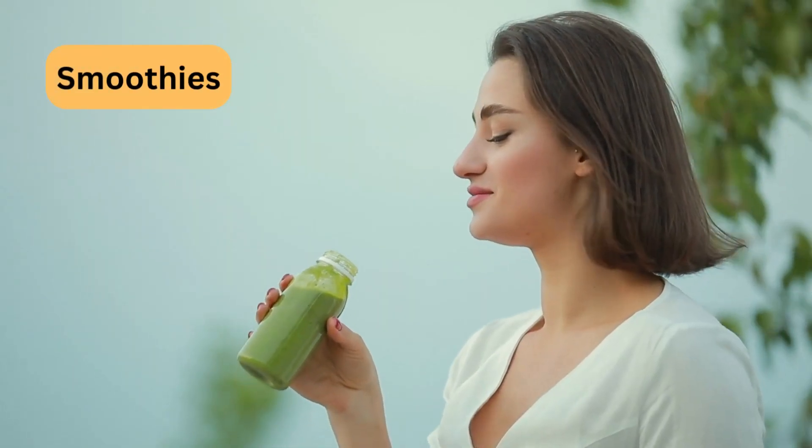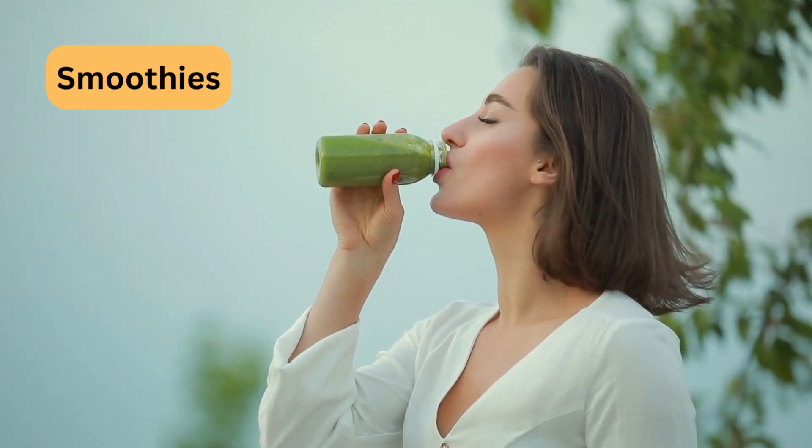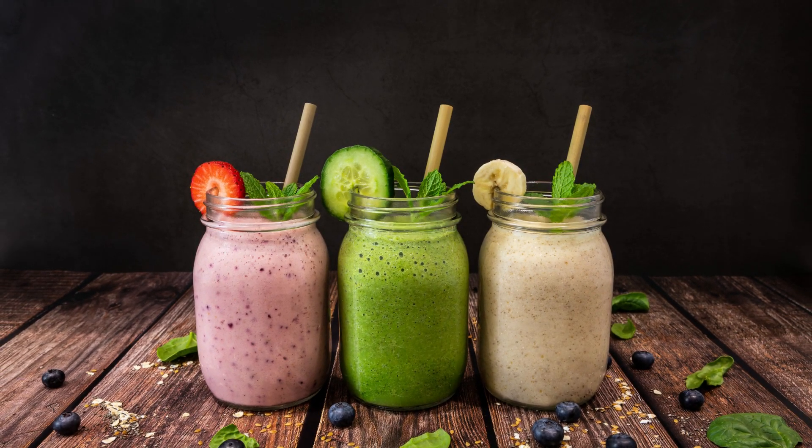Blend together low-carb fruits like berries, leafy greens, a source of protein like Greek yogurt or protein powder, and a liquid base such as water or unsweetened almond milk.